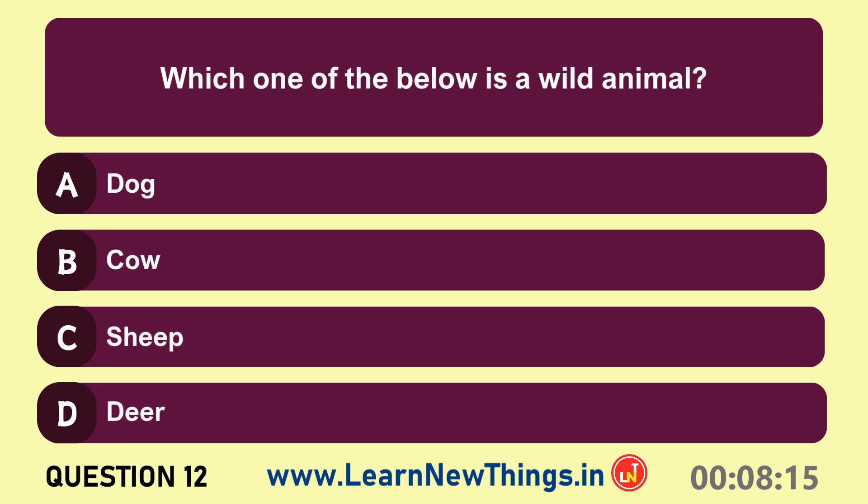Which one of the below is a wild animal? Deer.